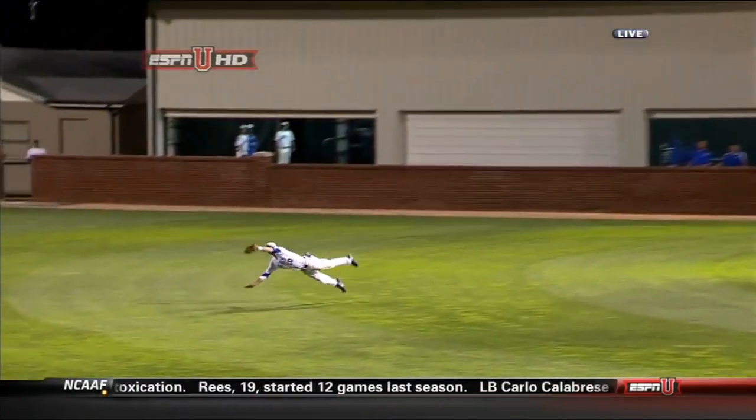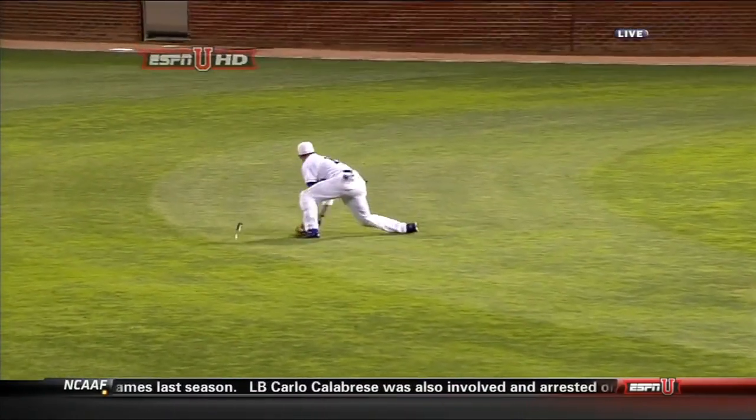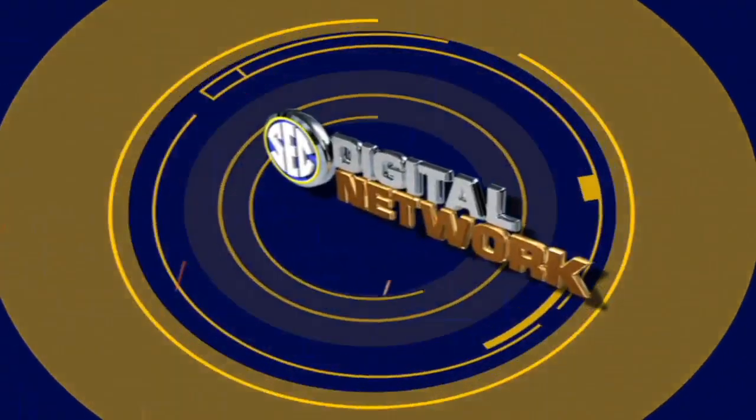Out towards center field. Yes, he did! Are you kidding me? Unbelievable!